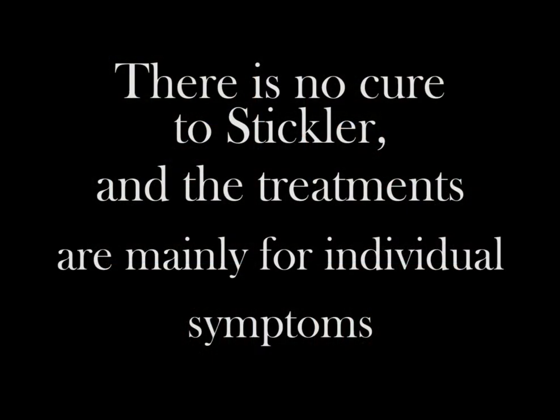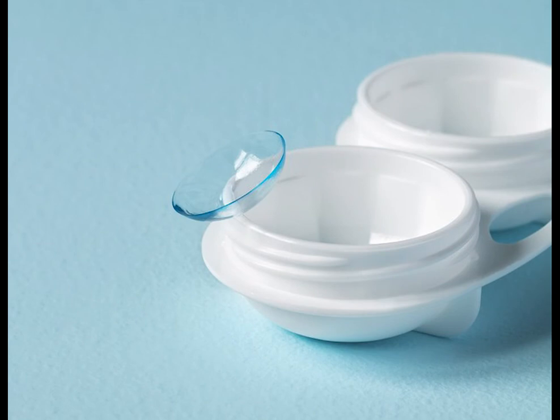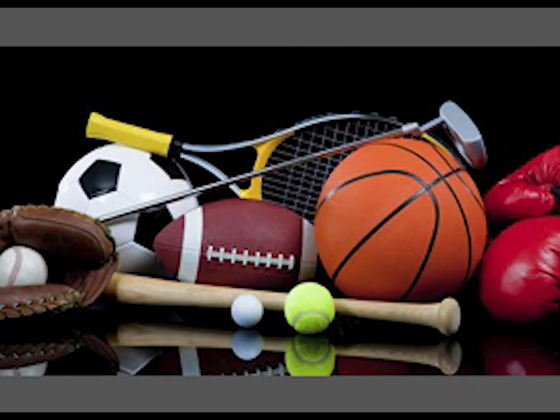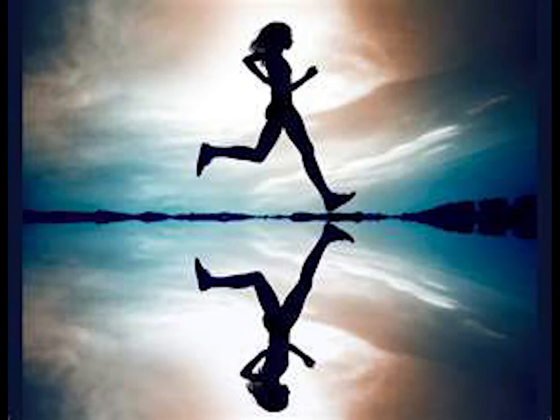There is no cure for Stickler and treatments are for individual symptoms, not the disorder as a whole. The most common treatments are corrective surgeries, which can help a lot of the symptoms. Certain technology like contact lenses or hearing aids are also a huge help. Avoiding contact sports is usually a recommendation for patients. Overall, patients can live very normal lives once their symptoms are treated.